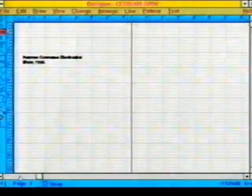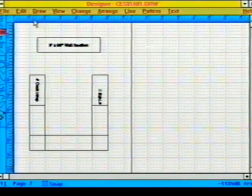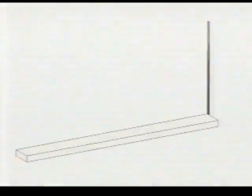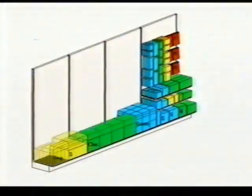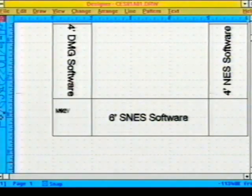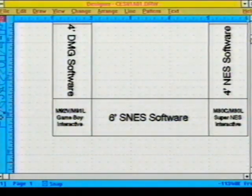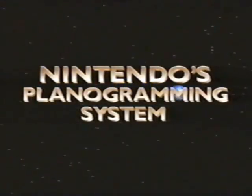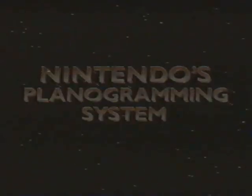In addition to color renderings, black-and-white line art can be printed for easy duplication and fax transmissions. Nintendo's computerized planogramming system combines effective store merchandising through Spaceman 3 as well as detailed floor plans to provide you with all you need to increase sales and profits. We invite you to participate in a demonstration of the Nintendo computerized planogram system. Now you're merchandising with power.